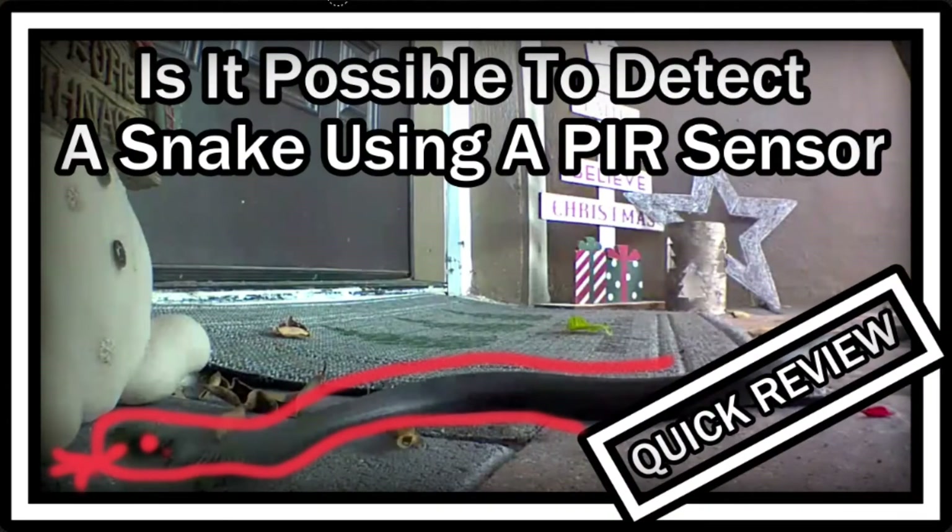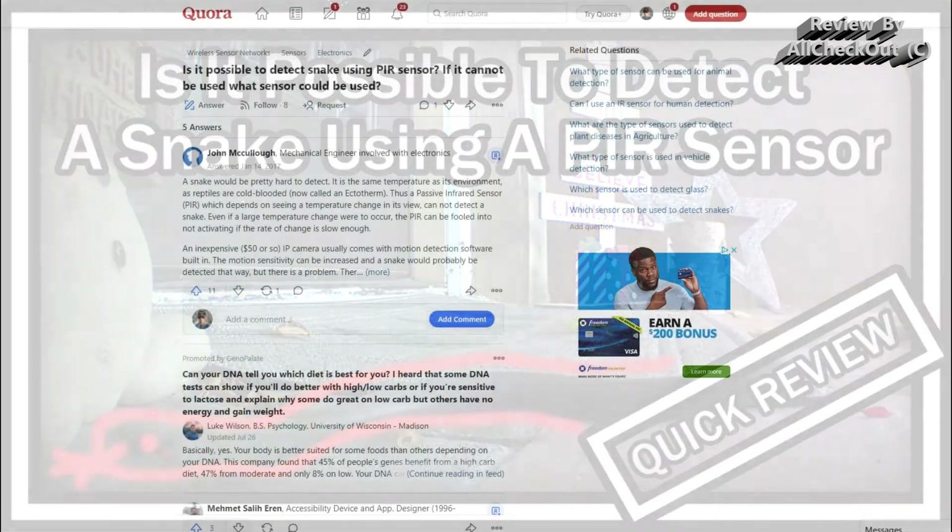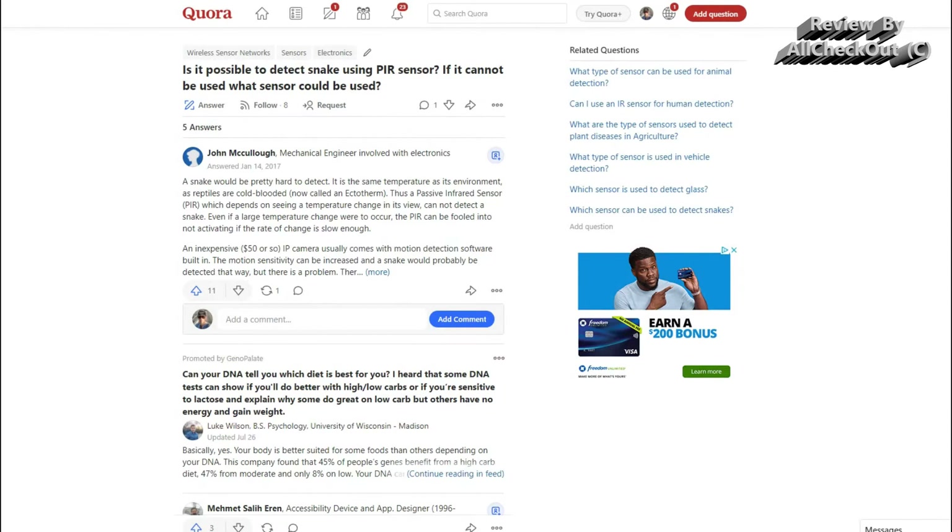Hi guys, welcome to this short video about the question: is it possible to detect a snake using a PIR sensor? If it cannot be used, what sensor could be used? That's a question which has been posted on Quora.